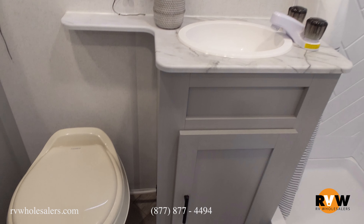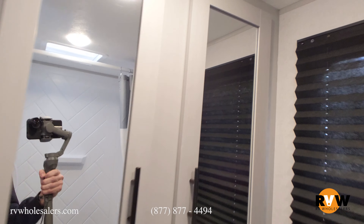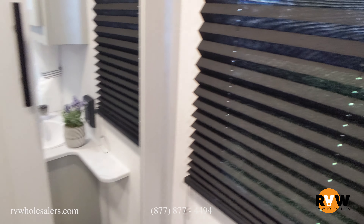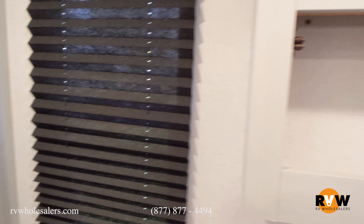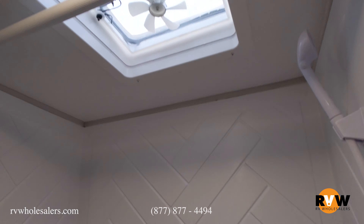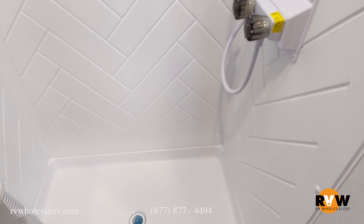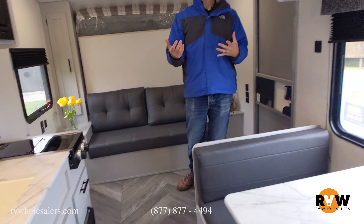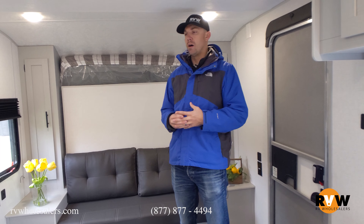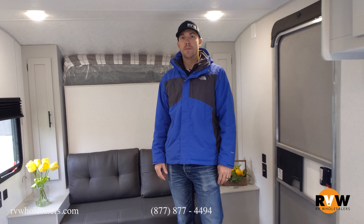The nice thing too with the new interior colors — very neutral, bright, light colors, very popular. The weight and pricing on these is excellent. You're going to be able to get into one of these in the teens, so give us a call. We'd love to help you and go over our nationwide service network. They do have some other floor plans in this same weight, length, and price point — if you want one with bunk beds, the 178 is really awesome as well. Give us a call at 877-877-4494. We'd love to hear from you.